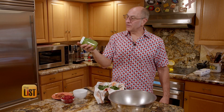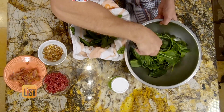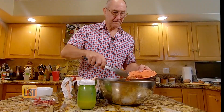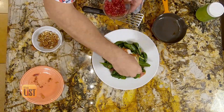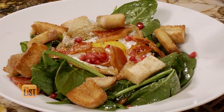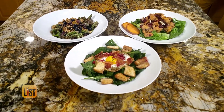Then mix up the dressing — we've got some cider vinegar, vegetable oil, and Dijon mustard. Get your spinach, pomegranates, and bacon together. Add the dressing and top with a fried egg. Garnish with more bacon and pomegranates and finish with the croutons. You've got an incredibly balanced meal here. Toss like a boss with breakfast salads.